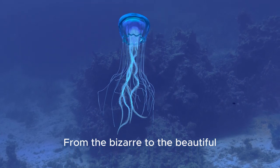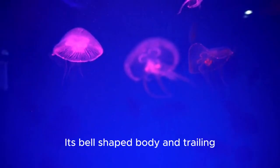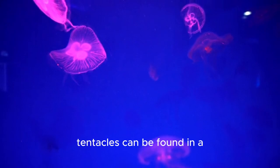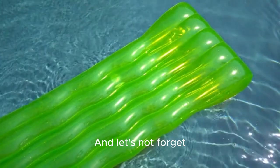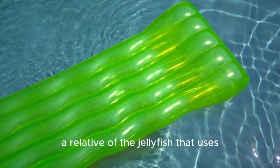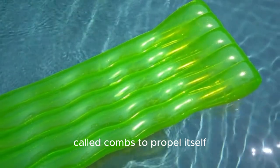From the bizarre to the beautiful, the jellyfish is a truly mesmerizing creature. Its bell-shaped body and trailing tentacles can be found in a variety of colors, from the bright blue of the moon jellyfish to the reddish purple of the lion's mane jellyfish. And let's not forget about the comb jelly, a relative of the jellyfish that uses tiny hair-like structures called combs to propel itself through the water.